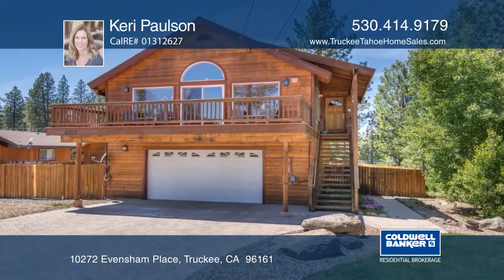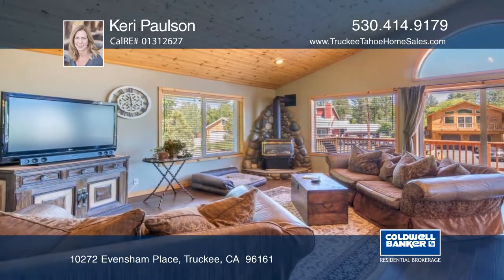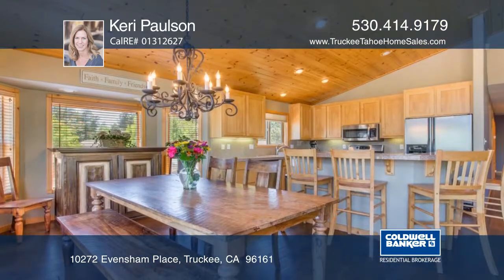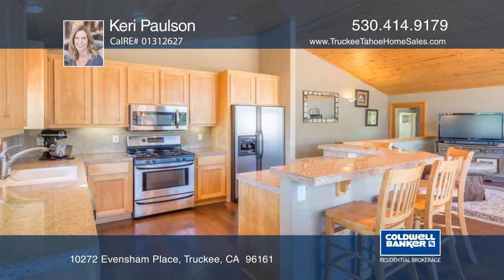Come see this beautiful, sunny home in the Glenshire area of Truckee. With an open floor plan and high ceilings, this home is light and welcoming. Finishes include wood floors, stainless steel appliances, and granite tile.